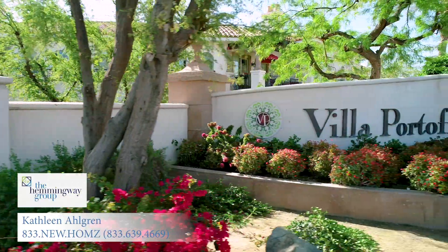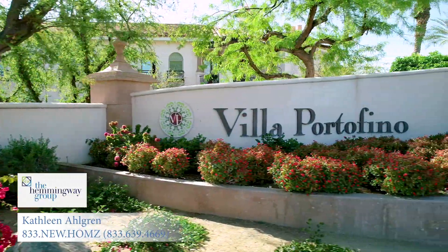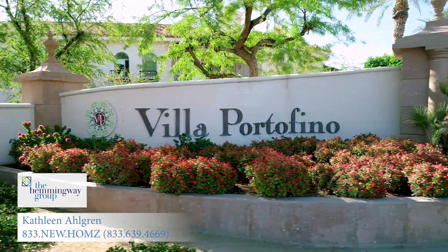Hi, I'm Kathleen Olgren with The Hemingway Group. Welcome to Villa Portofino, the premier 55 plus community located in the heart of Palm Desert. The Rilington Group is currently under construction on five beautiful new homes, which means for a few lucky homeowners that you will get to buy new in this well-established community. Come join me for a tour.